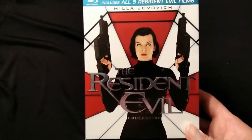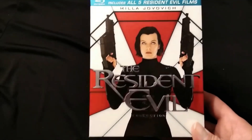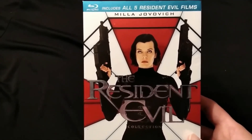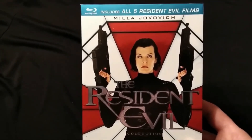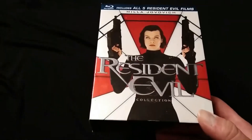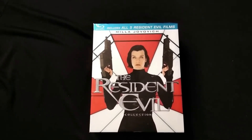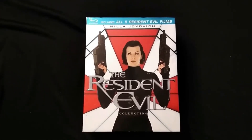That is the Resident Evil 5-film collection on Blu-ray. Let me know what you think of this set. I always urge you guys to check your local Goodwills, because you never know what you're going to find — you might find that hidden gem, that out-of-print DVD or Blu-ray that you've been looking for the longest time, and when you least expect it you'll find it. That's what always happens to me at Goodwill. Thank you for watching — I'll be back with more horror collection videos, as well as reviews and just random stuff.